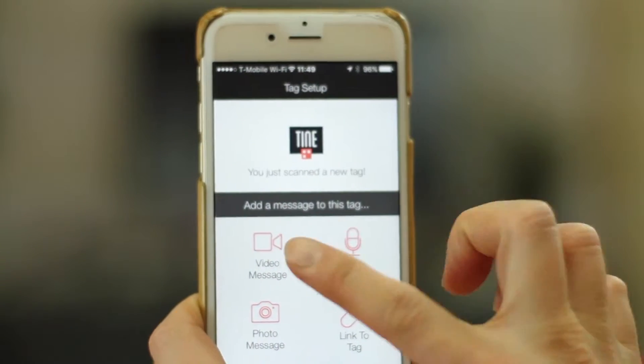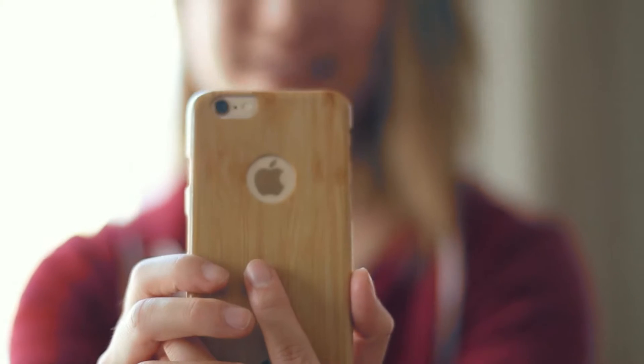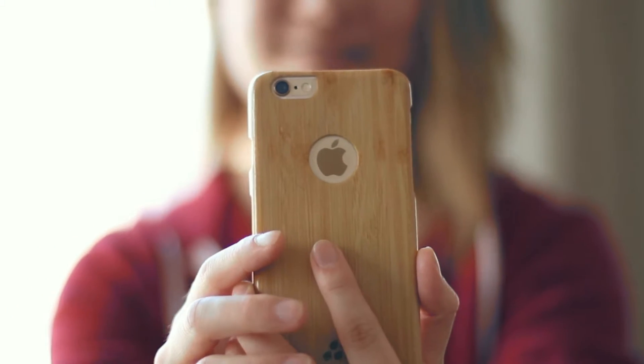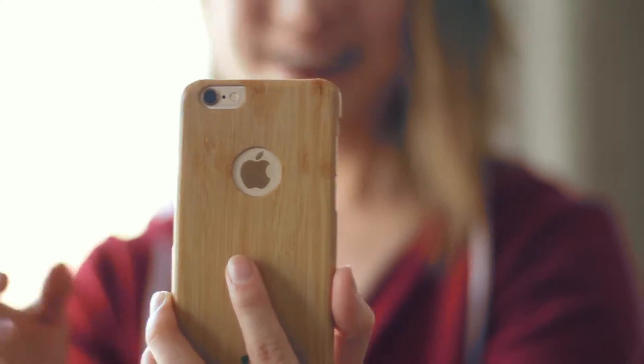You'll instantly get the option to add a video, audio, or photo message. You can sing Happy Birthday, record a video to say I miss you, or just add a selfie.